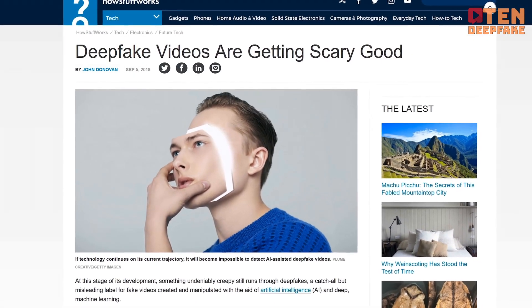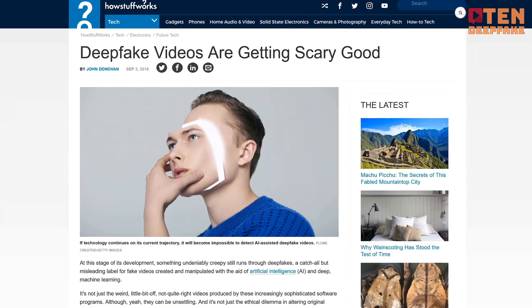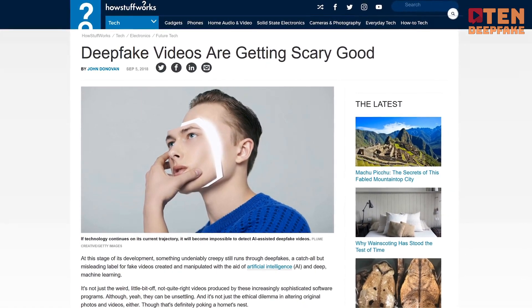This system is called a generative adversarial network. And although the idea behind it is fairly simple, advances in processing power have made it a very powerful tool for producing convincing-looking fakes.